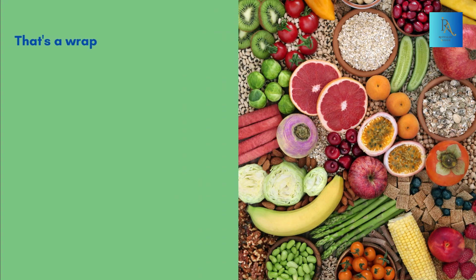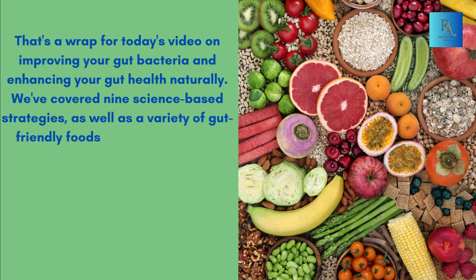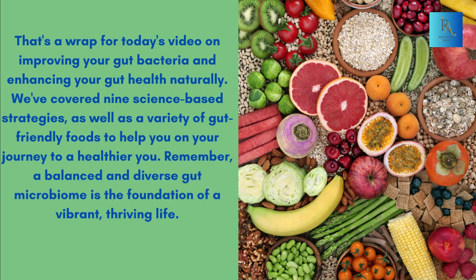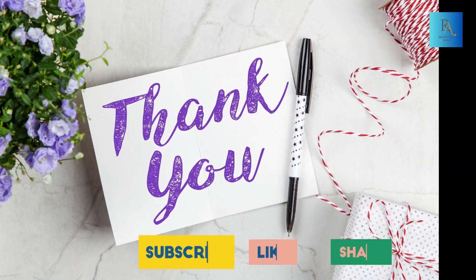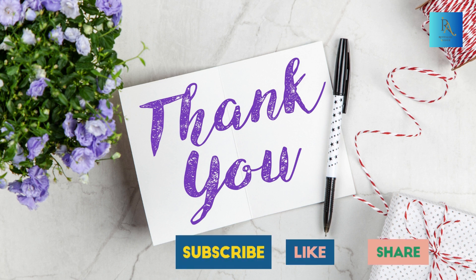That's a wrap for today's video on improving your gut bacteria and enhancing your gut health naturally. We've covered nine science-based strategies, as well as a variety of gut-friendly foods to help you on your journey to a healthier you. Remember, a balanced and diverse gut microbiome is the foundation of a vibrant, thriving life. Stay healthy, stay happy. If you found this video helpful, please give it a thumbs up and subscribe to our channel for more positivity and informative content. Thanks for watching, and I'll see you in the next video.